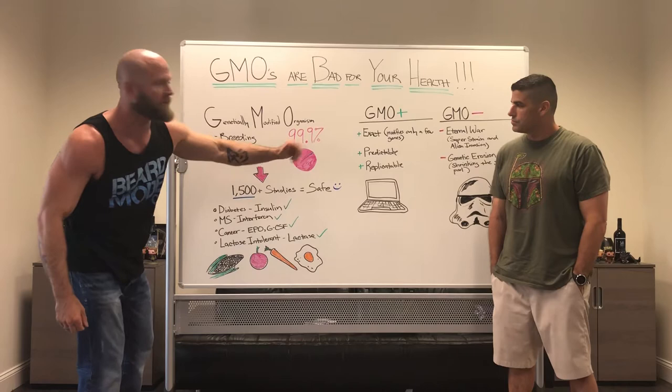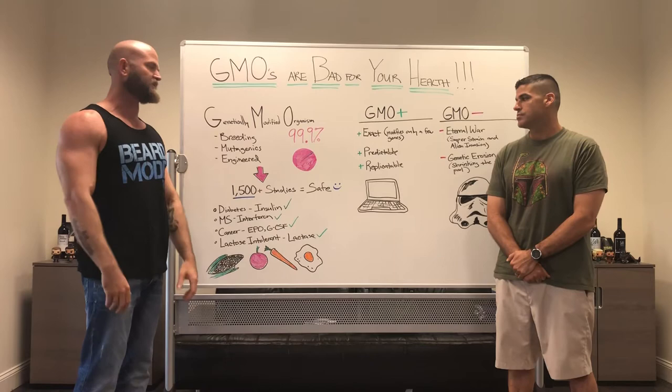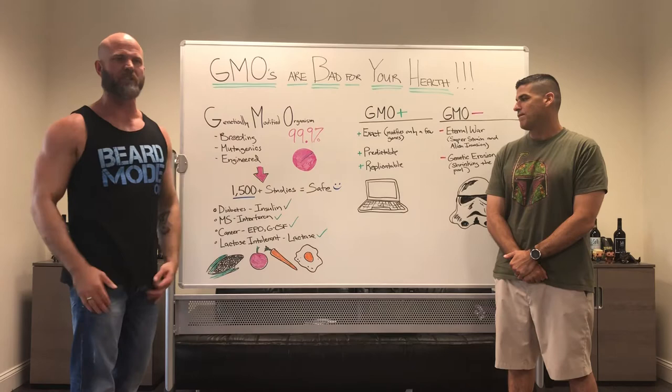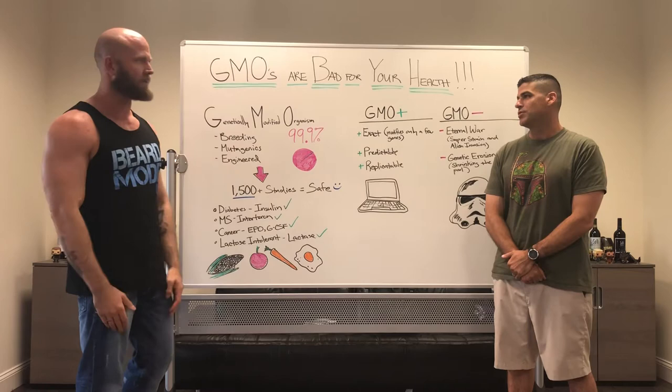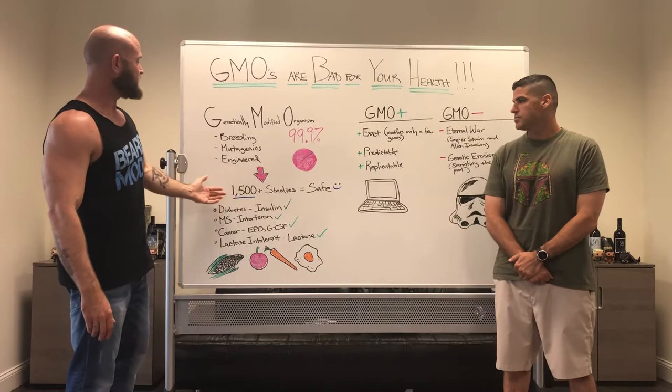99.9% of all GMOs — the vast majority — deal with bacteria and viruses, used in the scientific community for studying disease management and things of that nature. It's stuff we never hear about or know about because it's not out in the popular field. Most people, when they talk about GMOs, are talking about corn, tomatoes, things you see at the grocery store, or made-up things like fish with five eyeballs. But a lot of GMOs have actually increased our life expectancy — all good stuff.